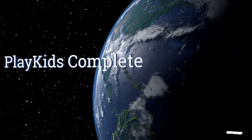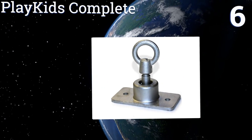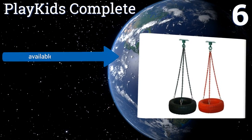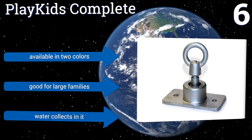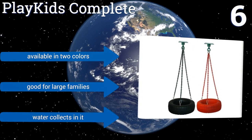At number 6, the PlayKids Complete allows for 360 degrees of spinning fun thanks to its swivel mount, which means your young ones can turn and swing at the same time for more excitement. Unfortunately, it seems a bit on the pricey side for its plastic construction. It's available in two colours and is good for large families, but it tends to collect water in it.